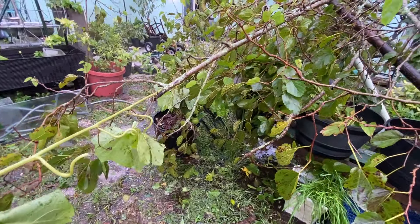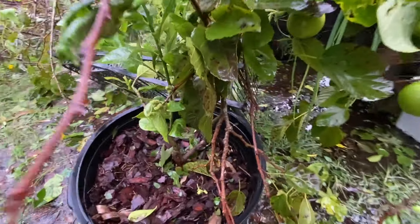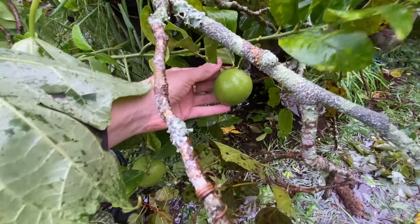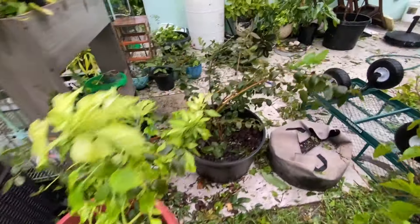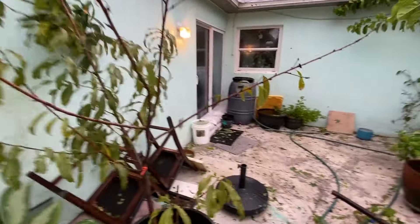What a shame. We have another casualty — a little mandarin tree. I hope we can save it, poor guy. The blueberries are fine, and the peach tree is fine.